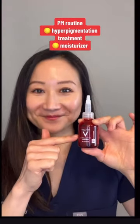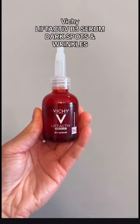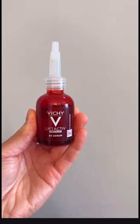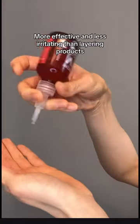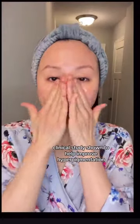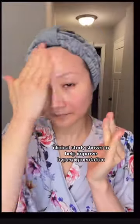In the evening, skip the layering. Instead, use one product that's formulated with multiple ingredients that work together to combat hyperpigmentation. Vichy's Lift Active B3 Serum contains an effective concentration of niacinamide and tranexamic acid that's been shown clinically to improve dark spots, along with glycolic acid to exfoliate and improve uneven skin tone. This serum is gentle yet clinically proven to improve various causes of hyperpigmentation.